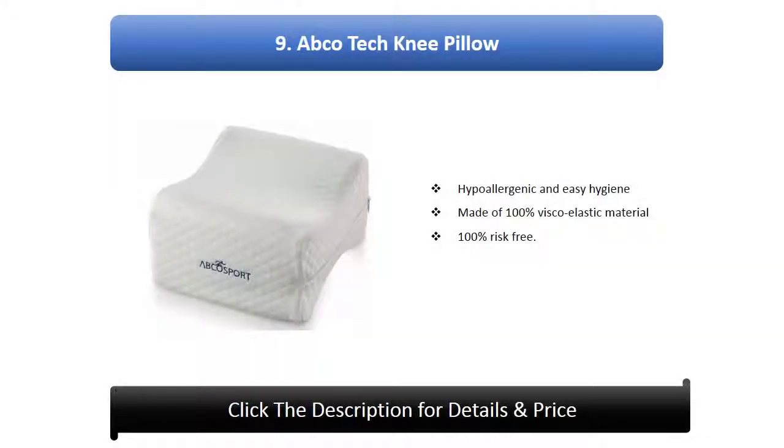Number 9: Abco Tech Knee Pillow. Hypoallergenic and easy hygiene, made of 100% viscoelastic material, 100% risk free.